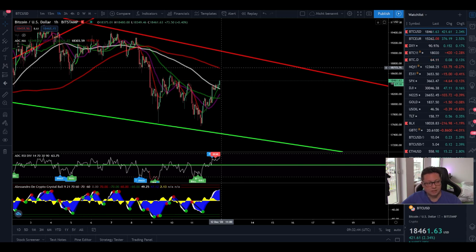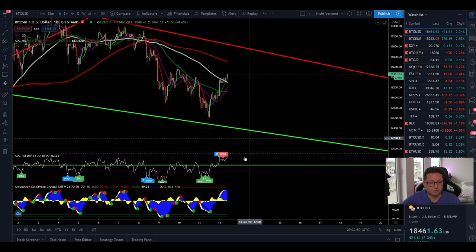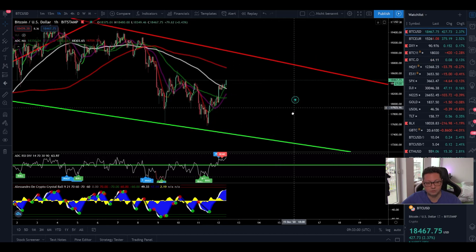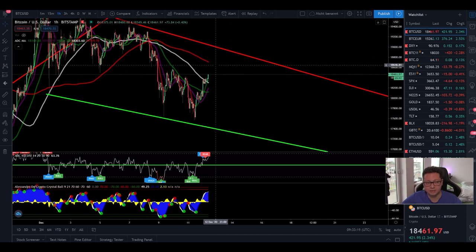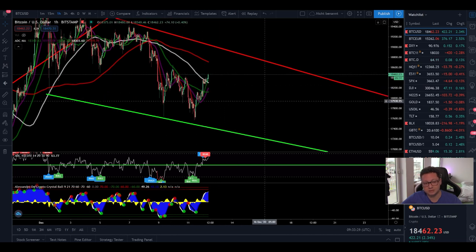Testing the $18,700 to $19,000 area doesn't mean we have to break out to the upside immediately. In the one-hour we're getting a bit exhausted — my indicator could give a sell signal soon, and we're already forming bearish divergence. We're getting into overbought conditions, so I'm expecting a reversal back down to retest the 20 moving average at $18,200. For scalp traders, this is a good opportunity to go long at support and short at resistance, using leverage on Bybit or BitMEX.